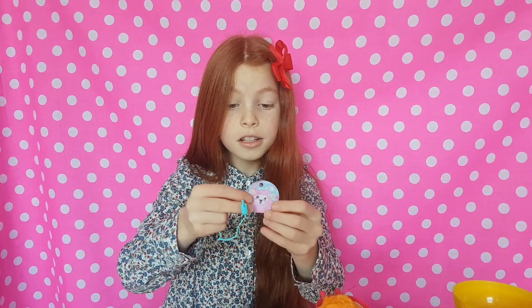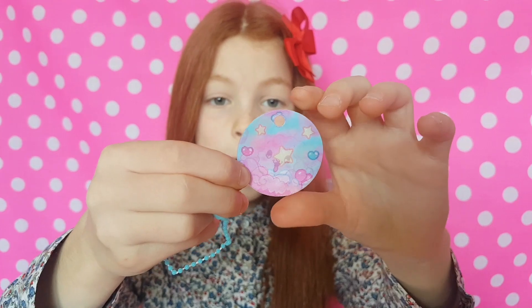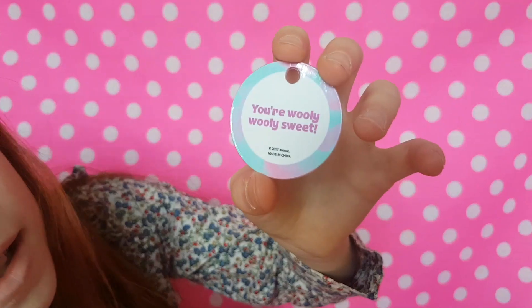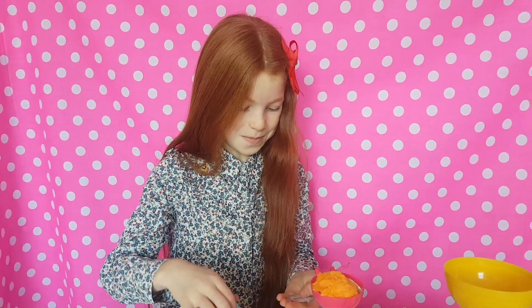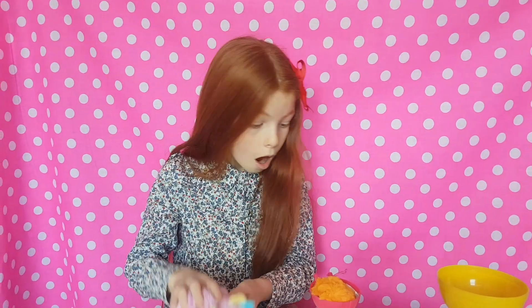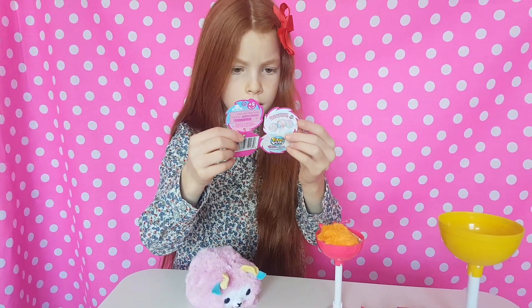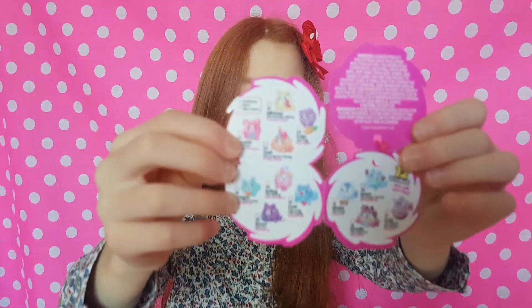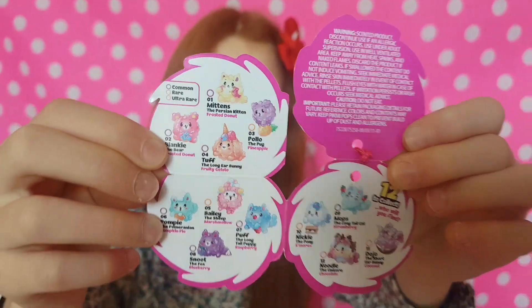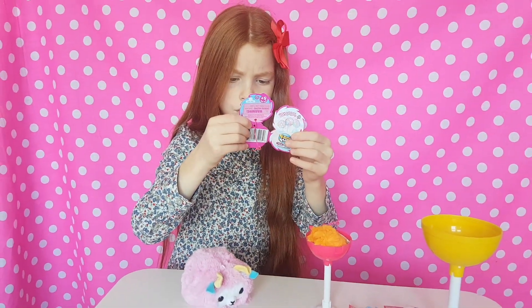They come with a collector's tag that goes around his neck - so cute! On the back it says 'You're woolly woolly sweet sweet.' Let's check if he's rare - he is a rare! There's a yellow or orange circle indicating rarity. The ultra rare one is the rainbow unicorn.